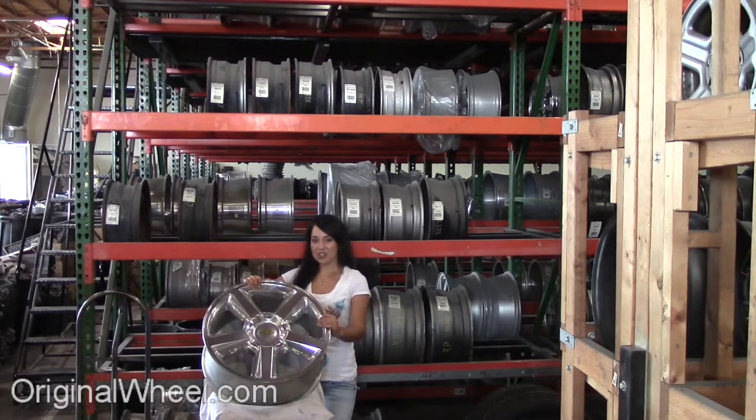If you have any questions or you need help finding a Chevrolet truck wheel, call us toll free. Stay tuned for your video tour to see what takes place when you order from us here at OriginalWheel.com.